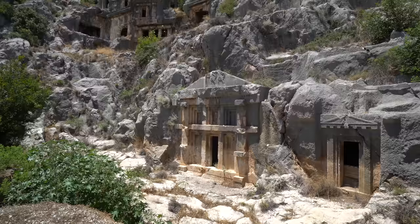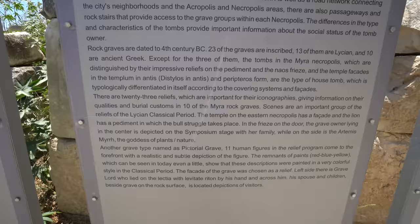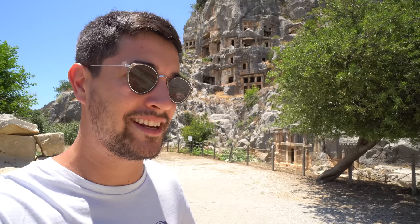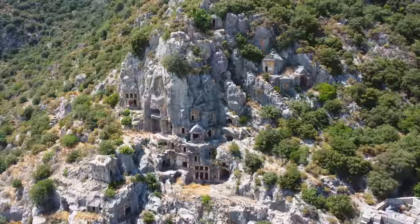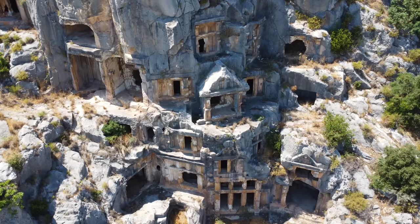So behind me, built right into the side of this cliff face, are some rock graves. I'm definitely not a historian, but I was just reading off the signboard that these date back to the 4th century BC. There are 23 of them — 10 of them are Lycian graves and 13 of them are actually ancient Greek. So this city was controlled not only by the Lycians, but also by the Greeks.